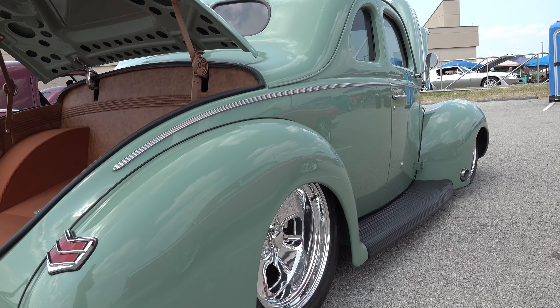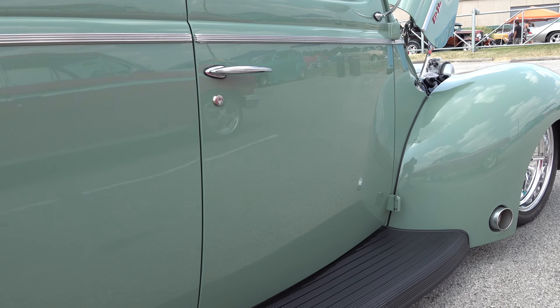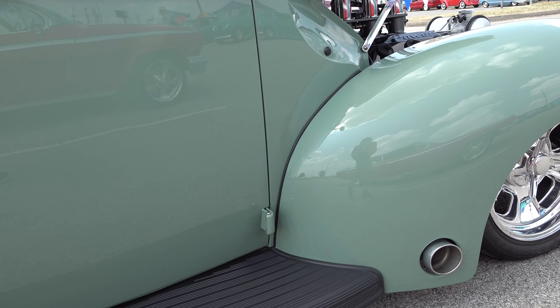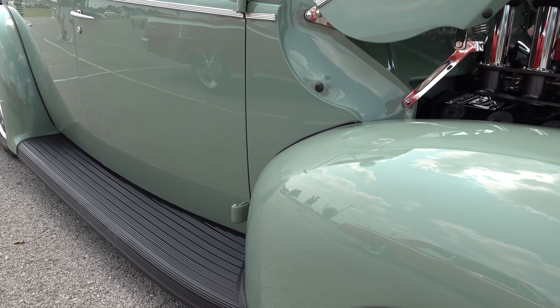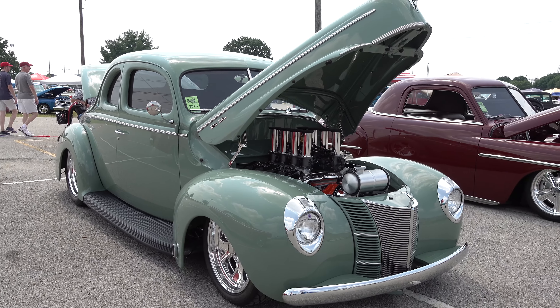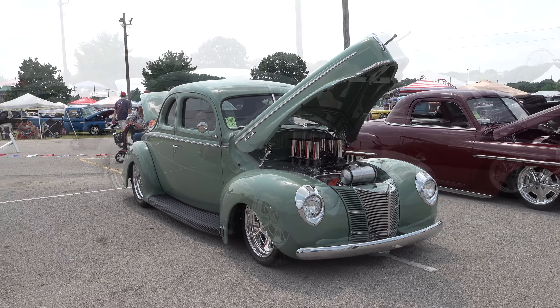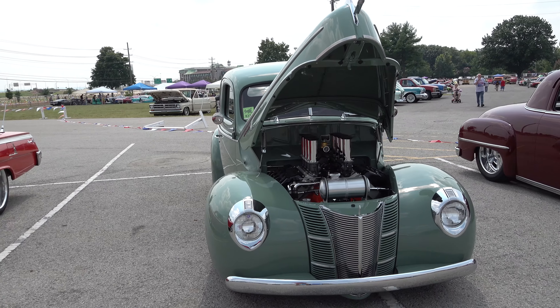I like the exhaust coming out of the front fenders. Look how straight that car is — the gaps are all right, the lines are sharp, everything. Wheel choice is good, running boards look nice. Stacked Hemi — you gotta love that, man. If you don't love a stacked injected Hemi, you need to get to a doctor.